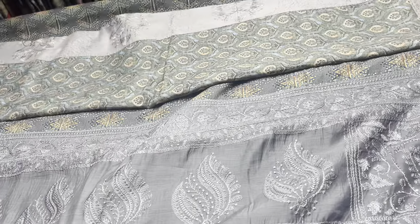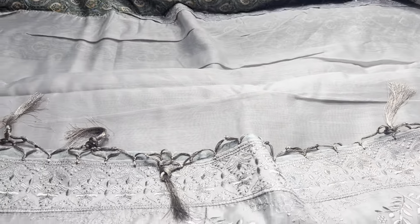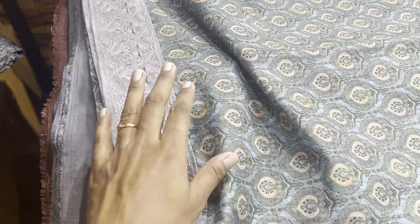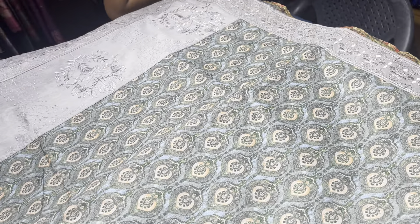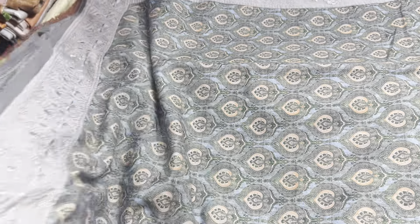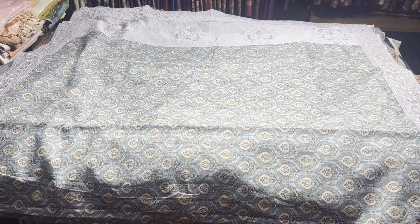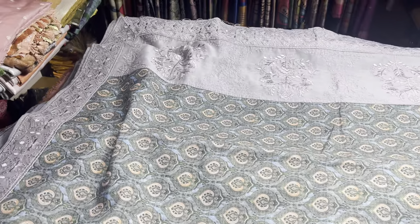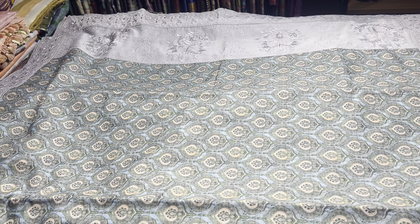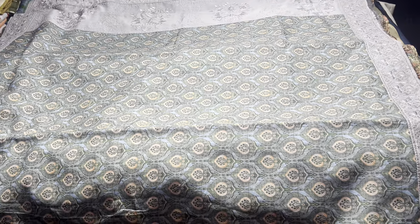The last saree of this update is a green and grey combination. The blouse piece is light grey, the pallu is light grey, and the border is also light grey — no stone work. So we've seen crepe with chikankari, lots of linens with Banarasi borders, and an organza style saree. All these are priced at just 2000 on this RD offer sale. For regular updates, regular offers, sales, and flash alerts — stay tuned, stay subscribed. Thank you so much.